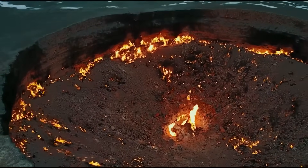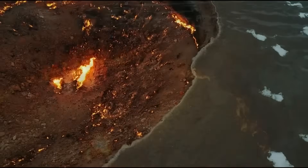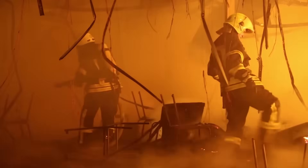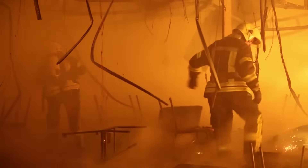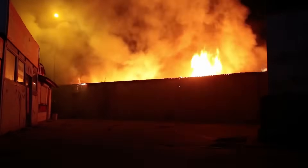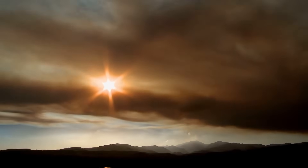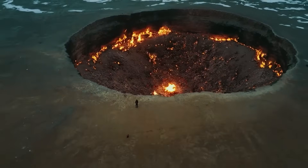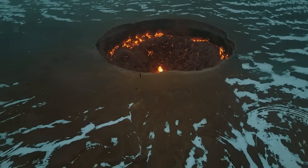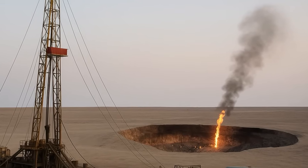A dangerous cloud of methane began seeping into the air. Faced with the risk of a poisonous gas leak, the geologists made a daring decision — they ignited the crater, believing the flames would consume the gas in just a few weeks. It was meant as a quick fix, a temporary sacrifice to keep the surrounding communities safe. But weeks passed, then months, then years. And today, over five decades later, the fire is still burning, consuming a seemingly endless supply of natural gas hidden beneath the earth's crust. What was intended as a controlled blaze has become one of the longest-lasting infernos on the planet.